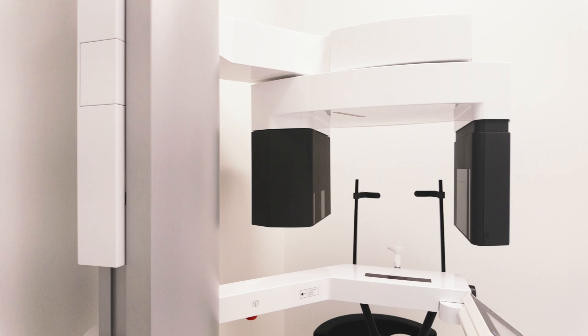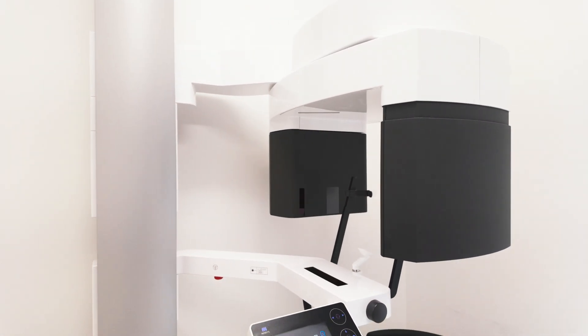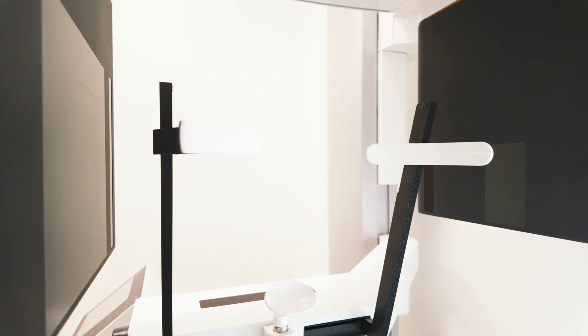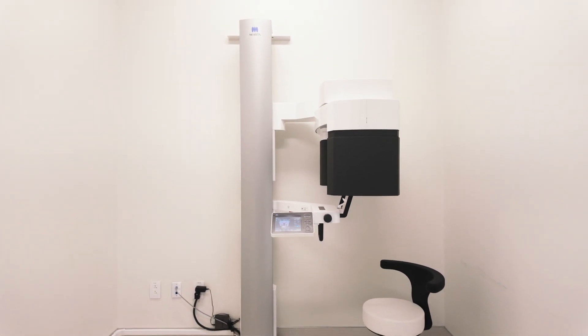Now that we know why CT is important, I'm going to show you images of what our scanner looks like in one of our offices. These new scanners are quick — they only take 30 seconds to a minute to obtain the images, they process relatively quickly, and we immediately have access to those images while patients are there in the clinic with us.